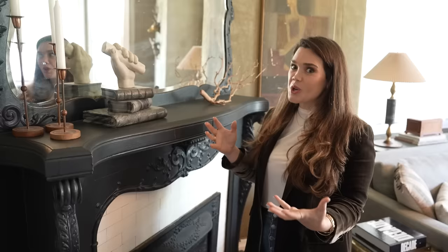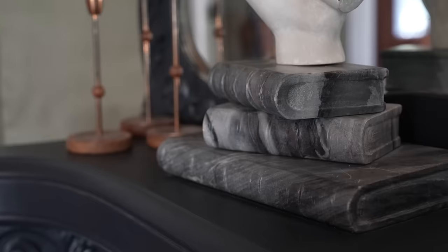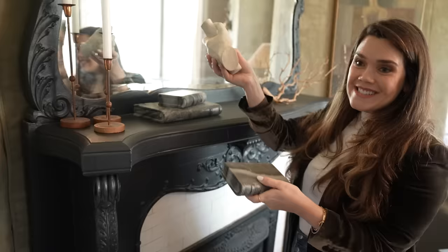On the fireplace mantle, I'm super drawn to stone. I found these marble books — super heavy, solid marble, three sets — at an antique store in Taylor, just about 15 minutes south from me. I found this hand at an estate sale, and then this wood piece at an estate sale as well. I'm just trying to mix different materials and create visual interest.